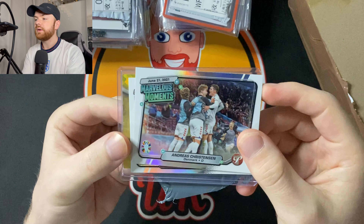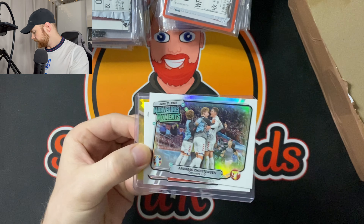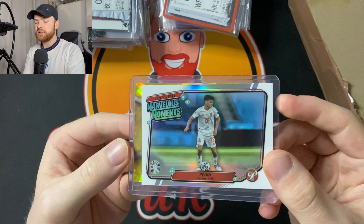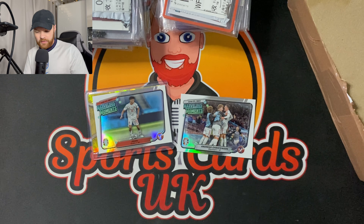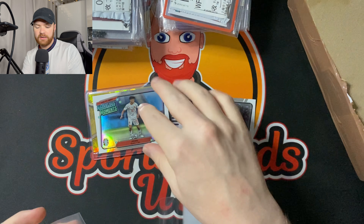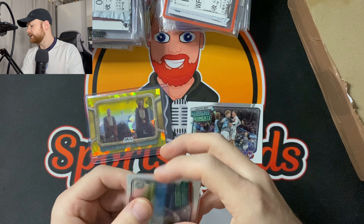Package number one: we have a Marvelous Moments Andreas Christensen. I didn't actually order this — it came with another card which I did order, which is the Marvelous Moments Pedri. I'm obviously collecting Pedri, as you know, and I still am, but I'm really not trying to spend that much money on cards at the minute.